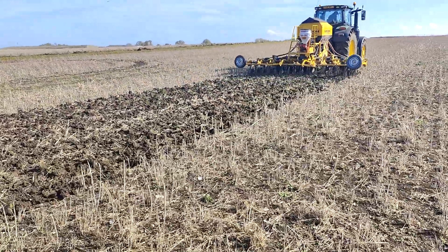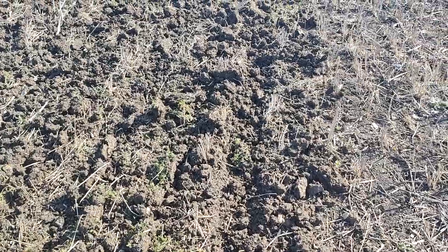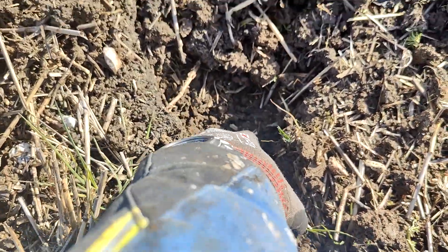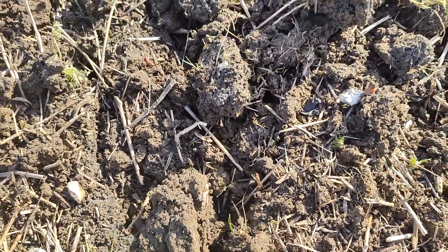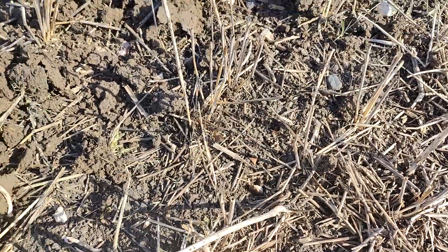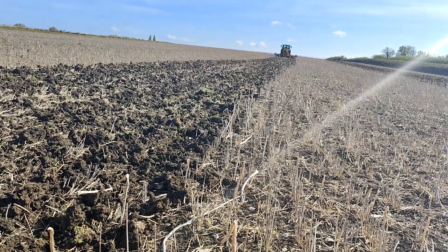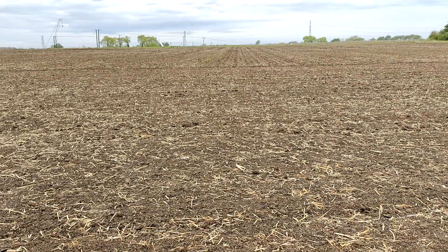We're treating this year's seed with Tyros biological treatment, and this follows a mustard cover crop - a diverse mustard cover crop with a very decent root on that. Interestingly, down this bottom end at the bottom of the hill - it's quite a steep hill - the soil's smelling wet and heavy.